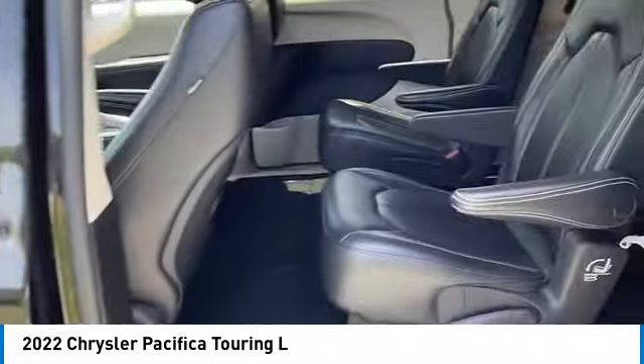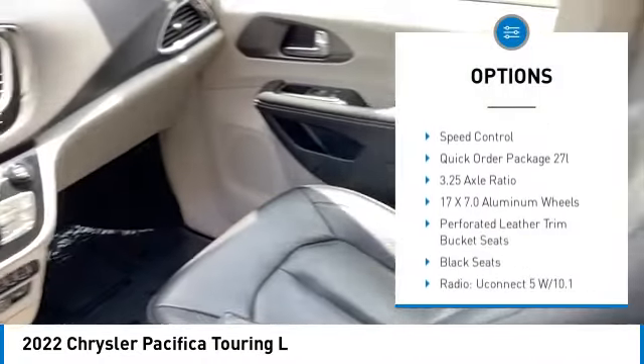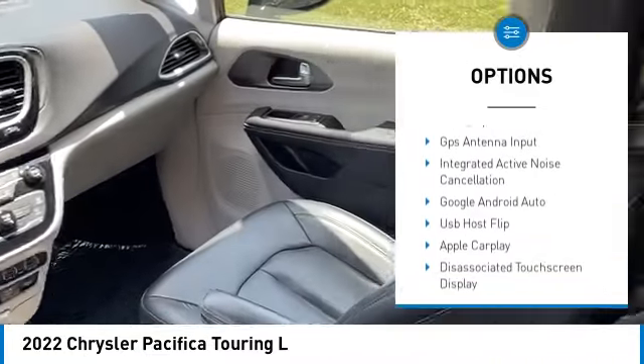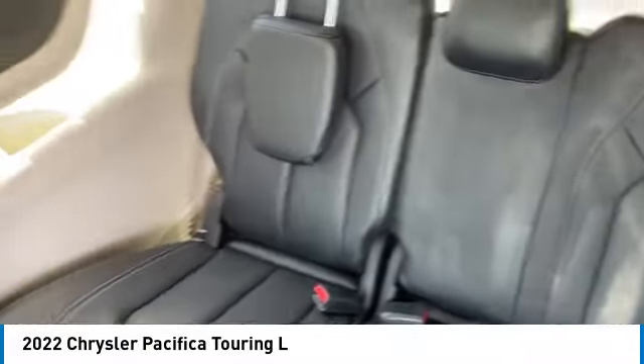Here are some of this vehicle's great options: rain sensing wipers, touring suspension, alloy wheels, rear spoiler, power lift gate, brake assist, remote keyless entry, fog lights, roof rack, and speed control. Come see the car for yourself.